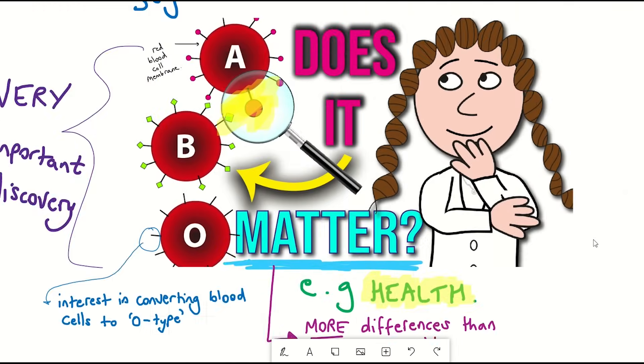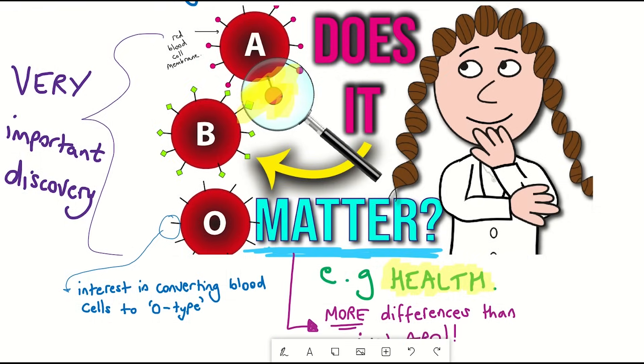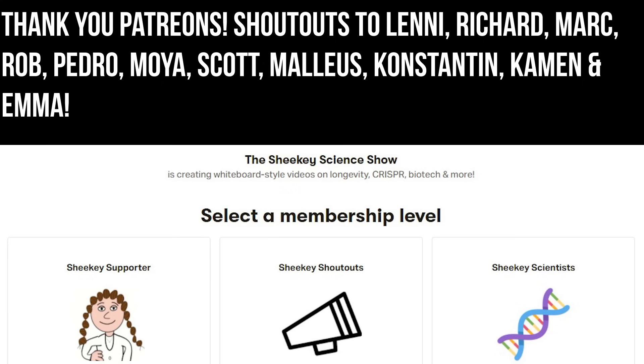With that, I hope you've learned something in this video. Thank you to my Patreon supporters and thank you for listening.